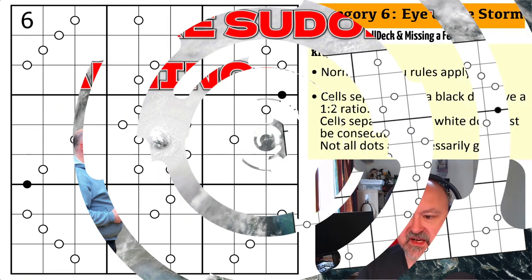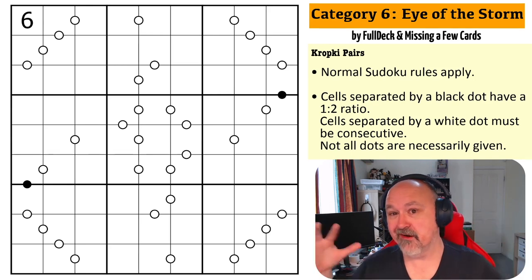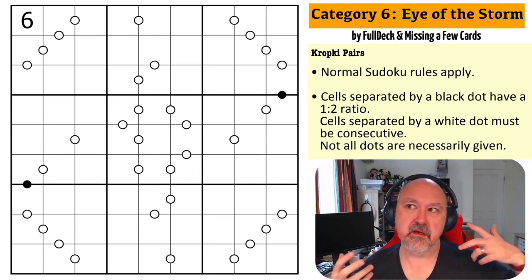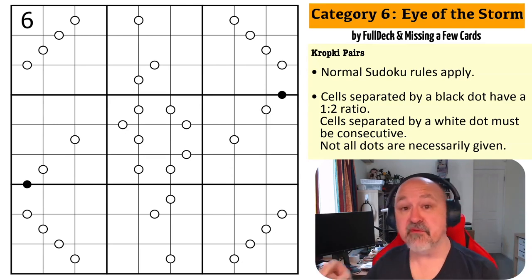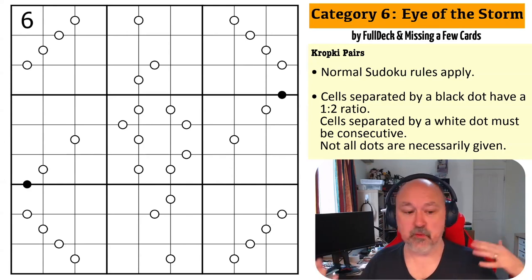Good morning everyone, this is Bremster. Today I was going to say I'm coming to you with Category 6, Eye of the Storm, but I'm not trying to drop a hurricane on you. This is not Wizard of Oz, though I'm Australian. There's just bad connotations everywhere here. The name of the puzzle is Category 6, Eye of the Storm, by Full Deck and Missing a Few Cards. Read into that what you will.